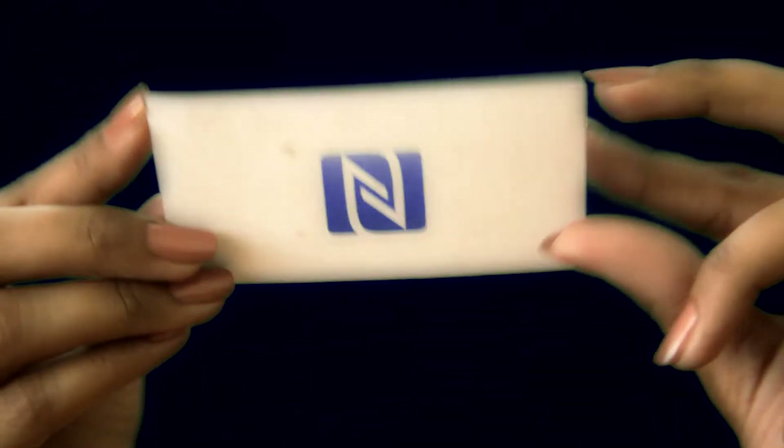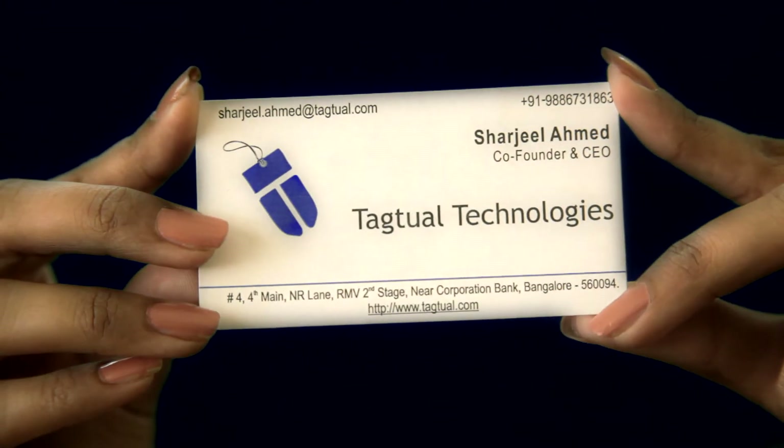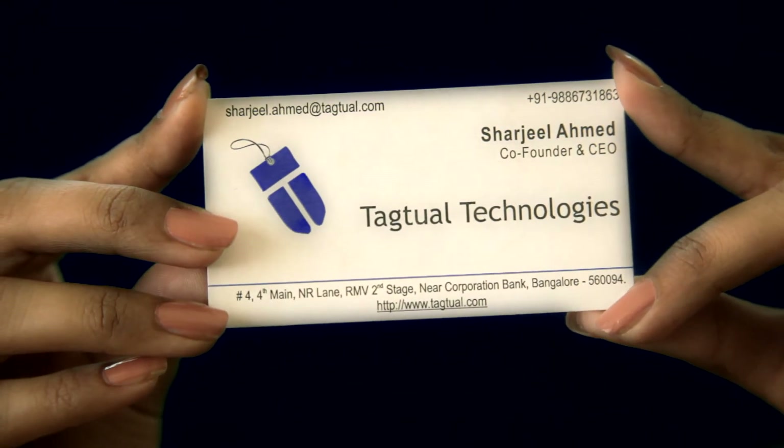NFC Business Cards look and feel exactly like any other normal business card. Everyone has a business card. So what makes an NFC Business Card unique and makes you stand out in the crowd?